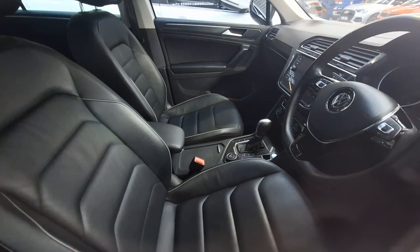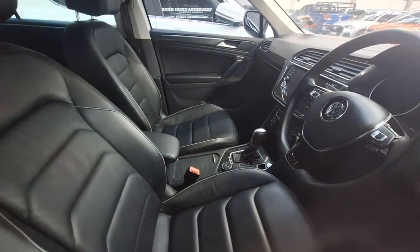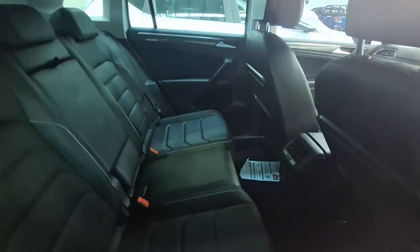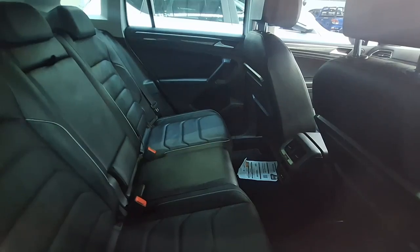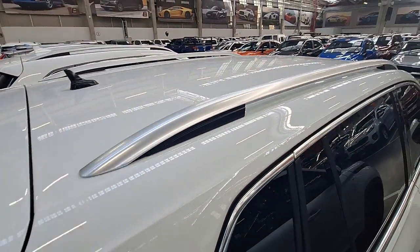The interior comes with leather seats, which is a good thing. The boot at the back is very neat as well. Let me know if you are in the market — would you go for this one?